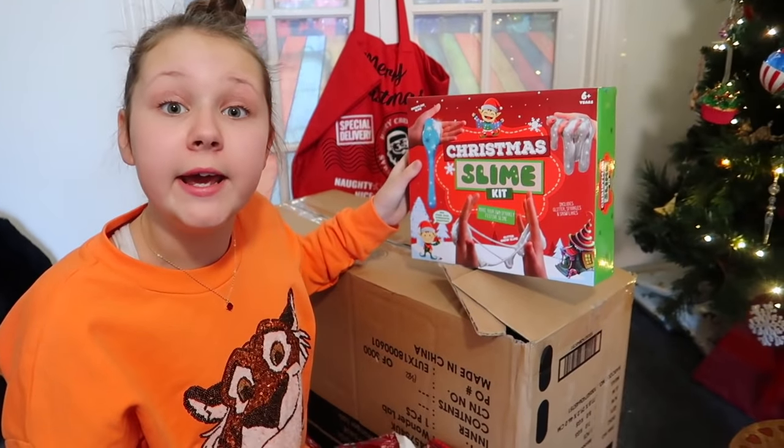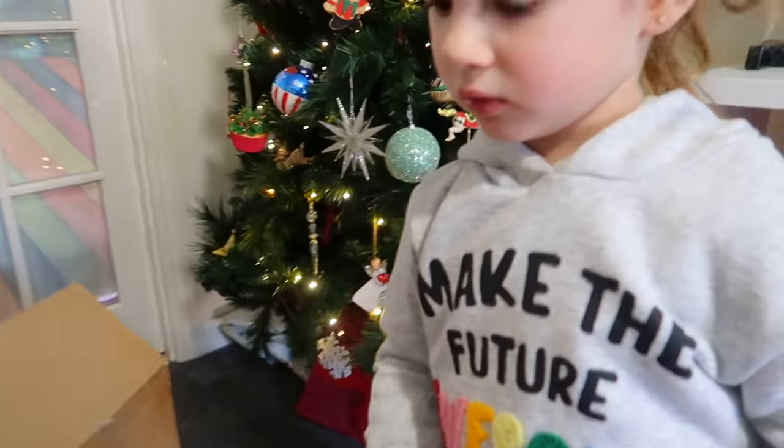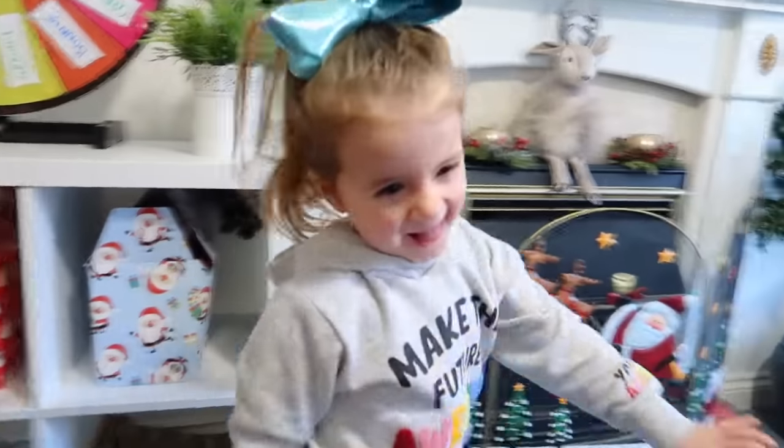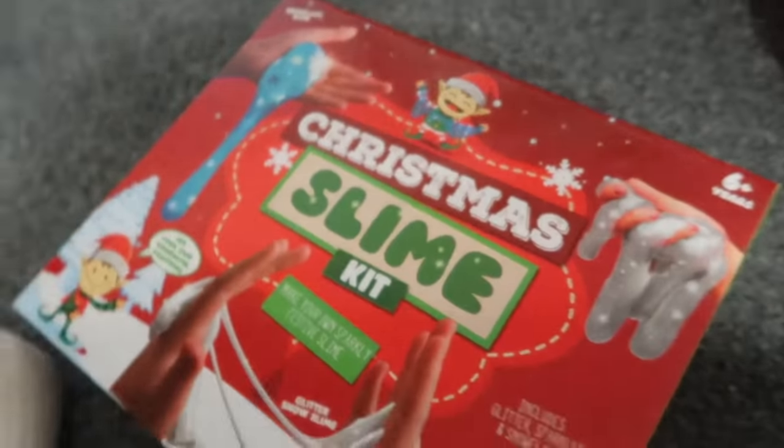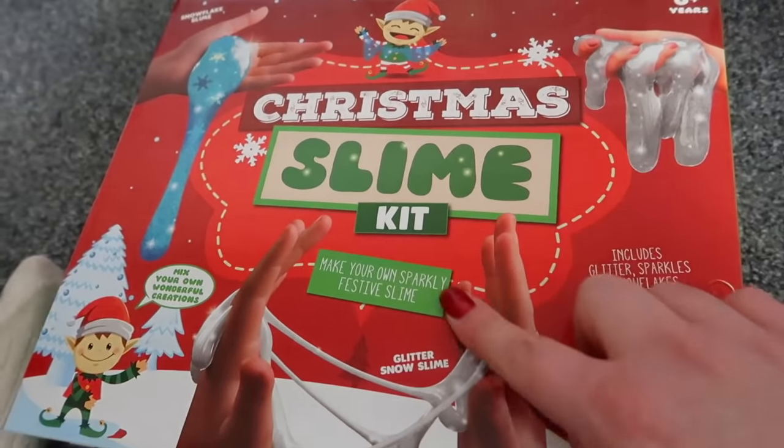Bonnie! Can we make some, Granny? Sure we can, girls! Oh my goodness, Bonnie! He sent you something sticky to make! There's elves on this box! It's so cool!